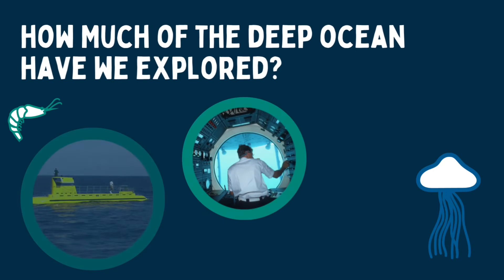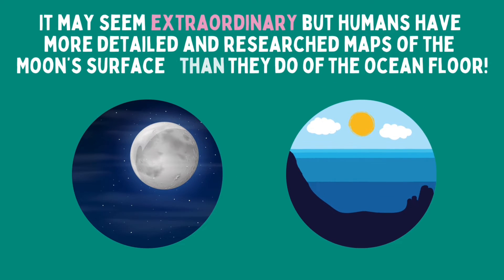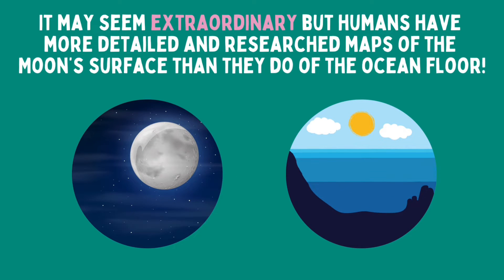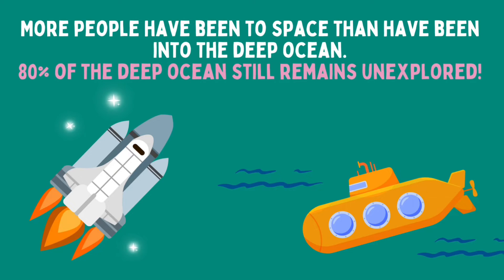How much of the deep ocean have we explored? It may seem extraordinary, but humans have more detailed and researched maps of the moon's surface than they do of the ocean floor. More people have been into space than have been into the deep ocean. Eighty percent of the deep ocean still remains unexplored.